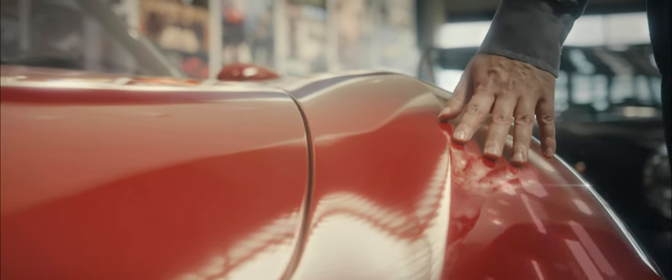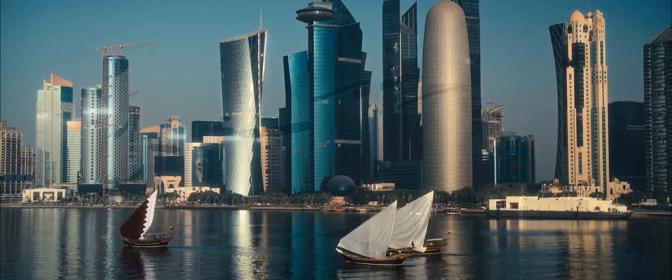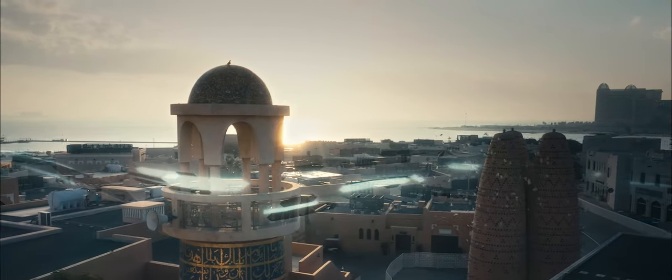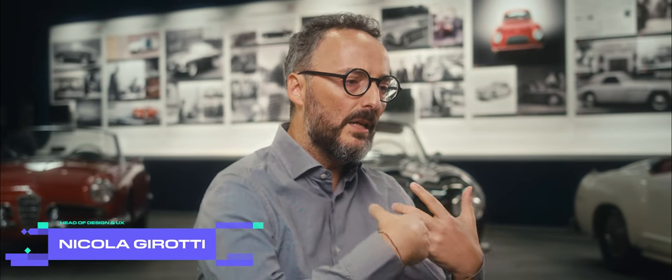The trophy of Lusail wants to celebrate the Qatar country — where progress runs very fast, where nature is surrounding the country, where heritage is very strong in the culture. Pininfarina took all three elements, together with inspiration from the racing car and aerodynamic aspects, to generate a new trophy that is the icon of the Lusail circuit.